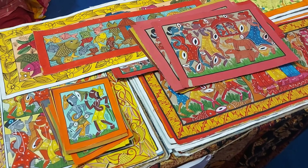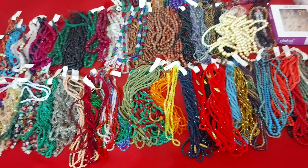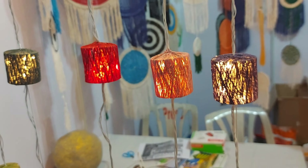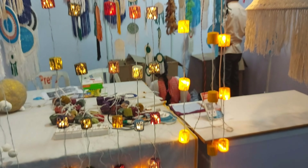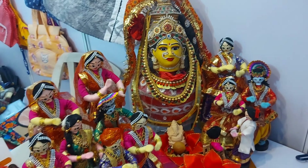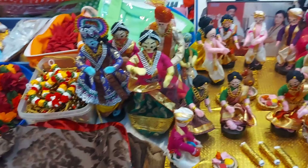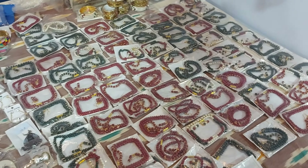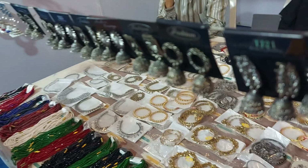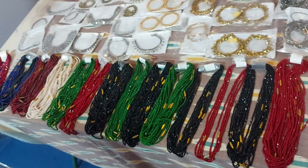This stall was from Kolkata. They had hand-painted kurtas, dupattas and paintings.